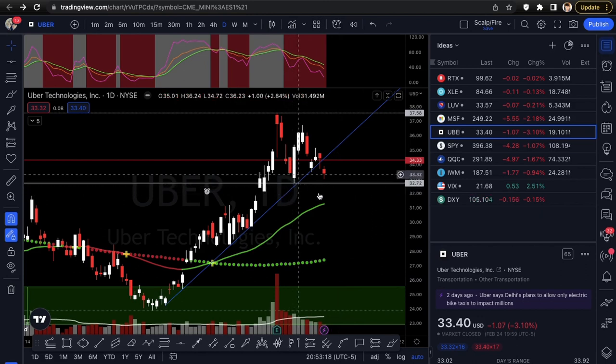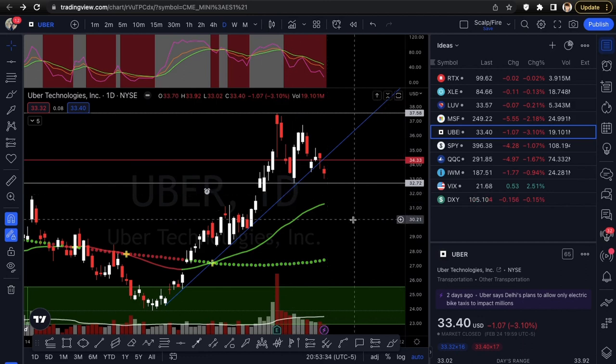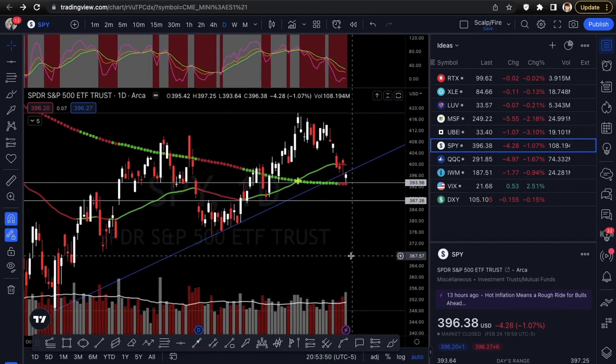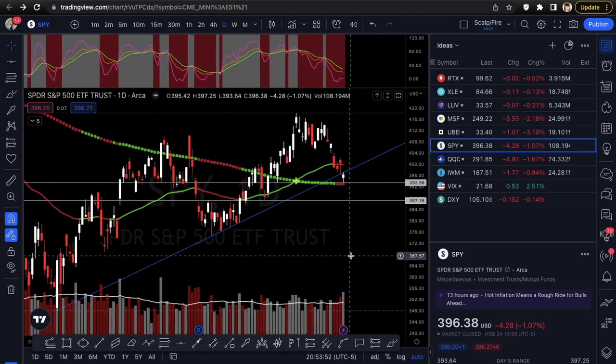For Uber, don't get overly bearish short-term because it does have a chance to bounce off this huge pivot — the candle right at this pivot low was up 5.35 percent. Until it gets under that 32.72 don't be overly bearish. Looking at puts on Uber, leaning to the downside but remaining cautious at support.